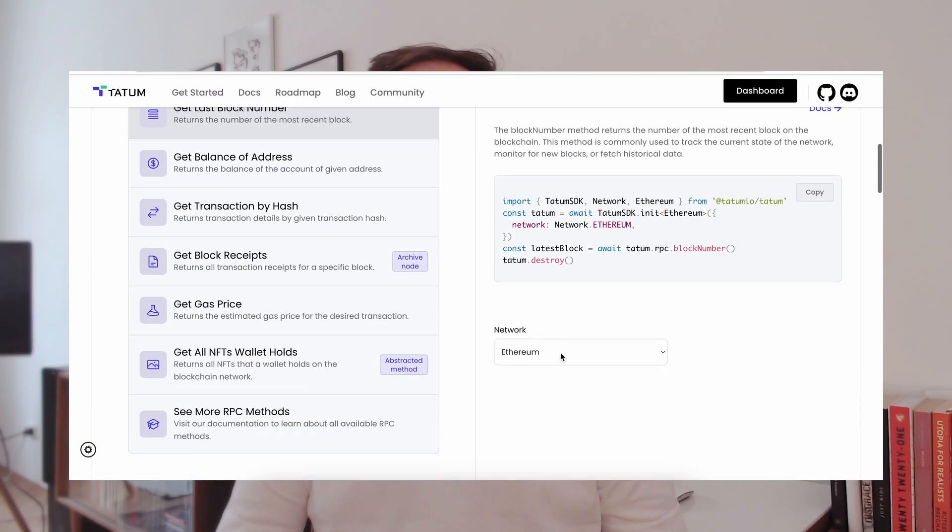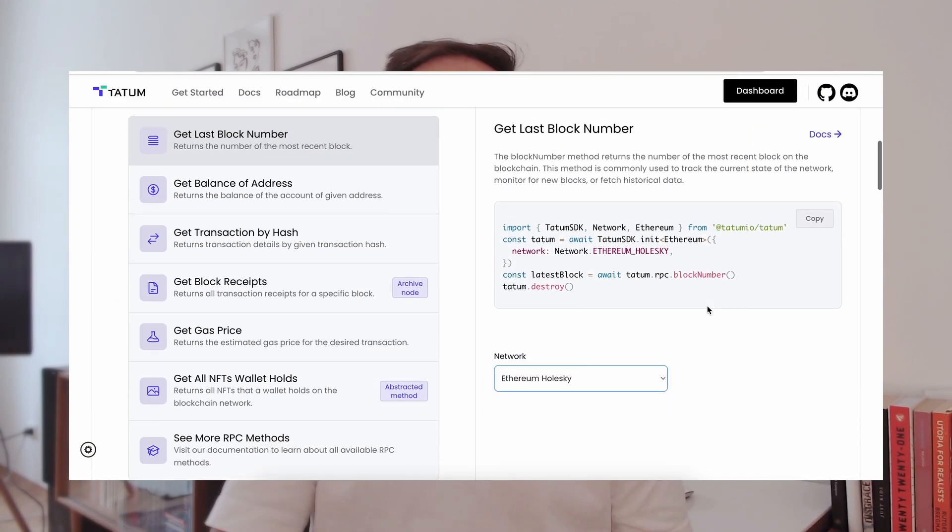What does this mean for Tatum and our SDK? Ethereum being a top priority chain for developers, it is essential that we have reliable support for the Holesky testnet through our RPC nodes and the full range of functionality of our SDK.